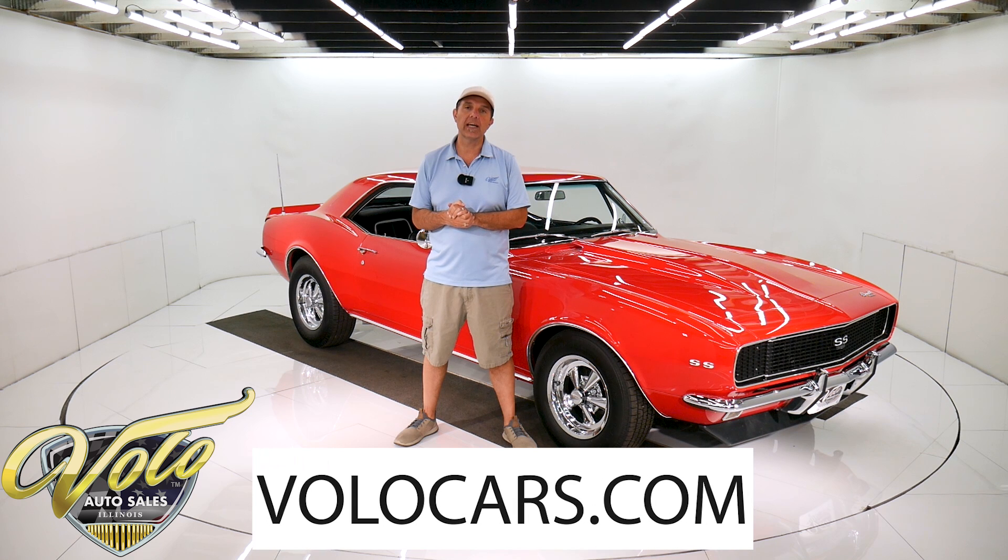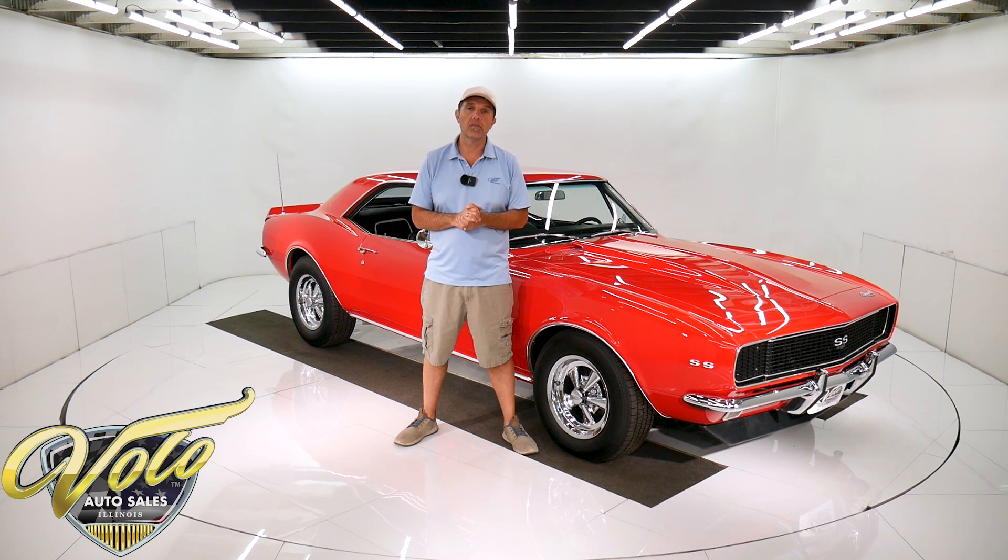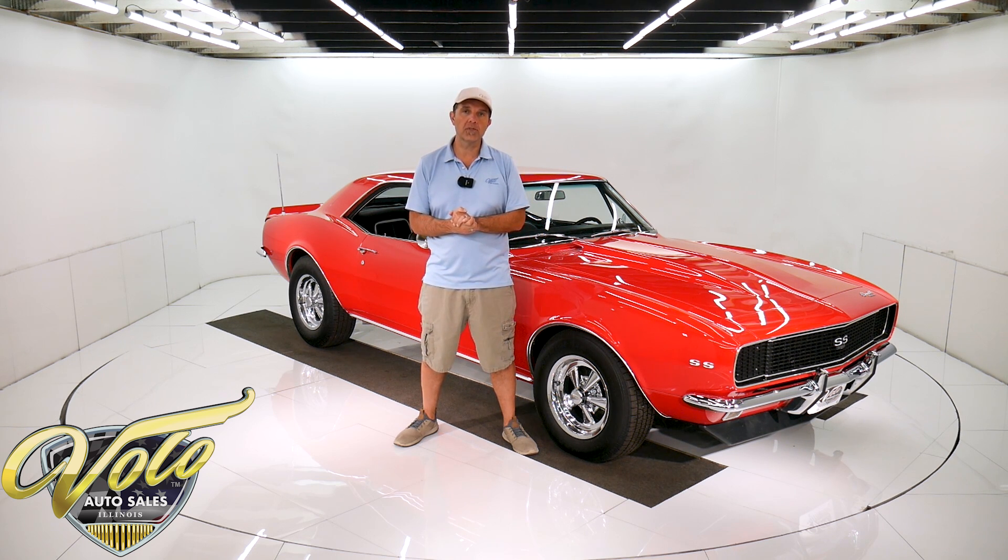If you go to volocars.com, you can read all the specs, study over a hundred pictures. You can get the price, not only on this one, but we have a few hundred collector cars all for sale.